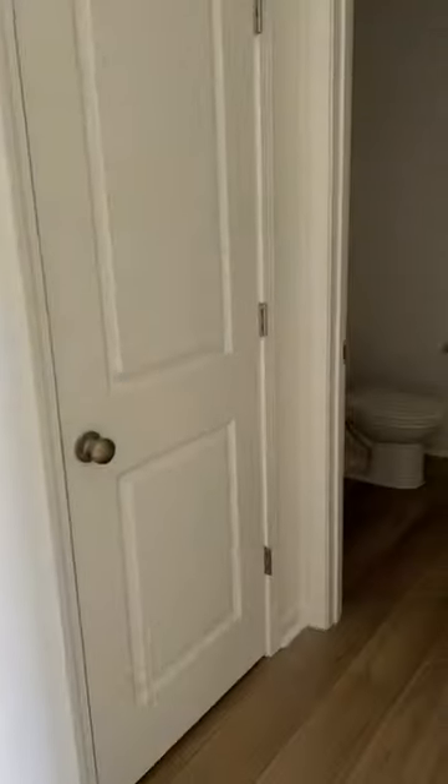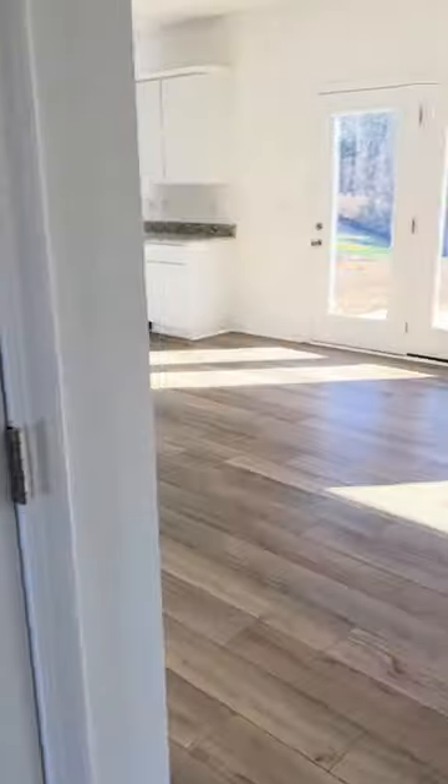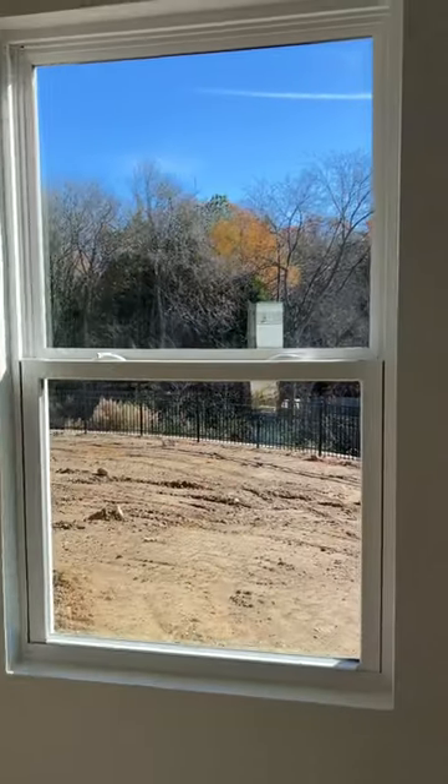Quick tour of the first floor — you come in and you do have a flex room off to the right, a half bath with storage, and there's also a lot of storage under the staircase. This is the open plan — it's a very large room. This is your family room, and you can see how long it is, right into the kitchen area with an island. This house also has a great backyard.